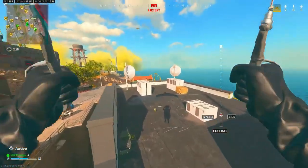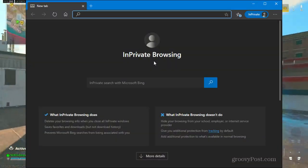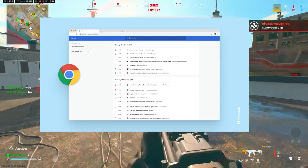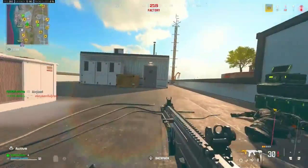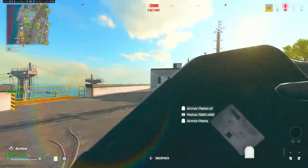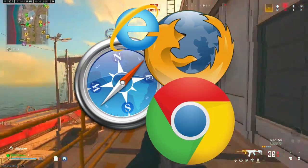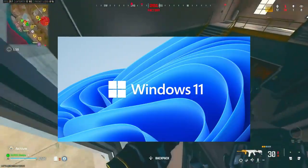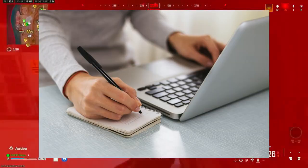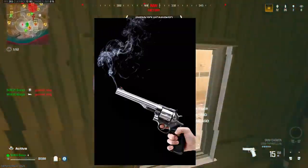Let's talk about what incognito mode promises you. When you open a private browsing window, your browser tells you it won't save your history, cookies, or site data. And that's technically true for the browser. But here's what they don't tell you: your browser isn't the only thing watching. Your operating system sees everything. And Windows 11? It's taking notes. While your browser forgets, Windows remembers. Let me show you the smoking gun.